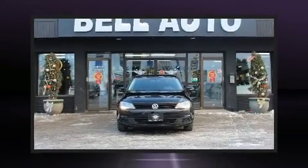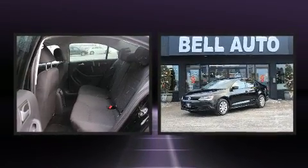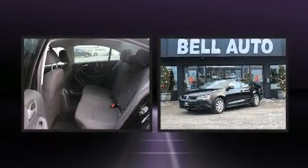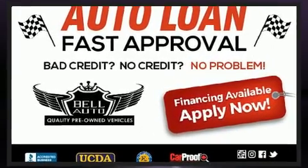Come test drive this 2014 Volkswagen Jetta. This four-door, five-passenger sedan is still under 75,000 kilometers. It features a front-wheel drive platform, an automatic transmission, and a two-liter four-cylinder engine.